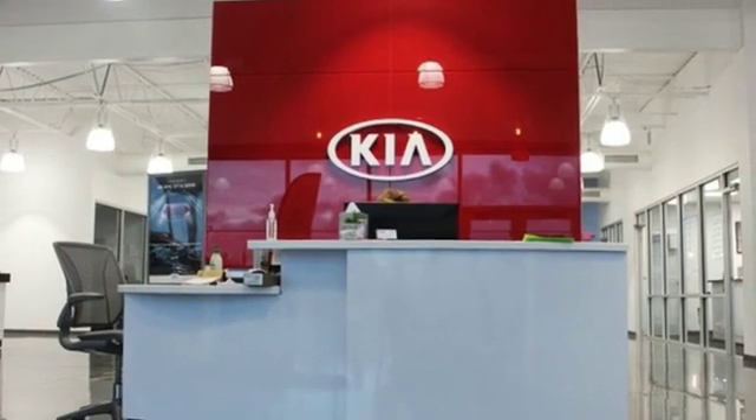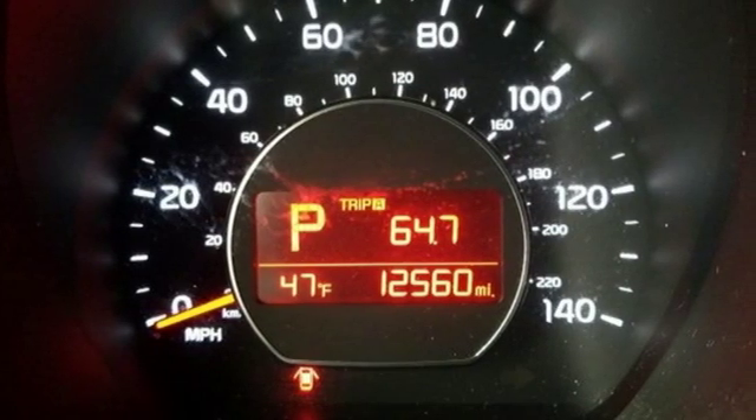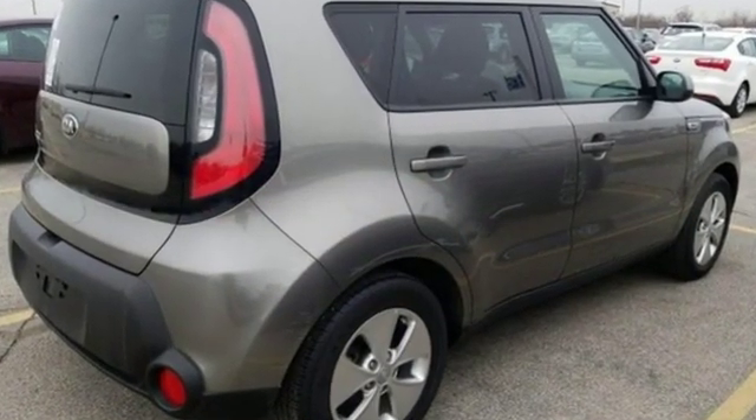Kelley Blue Book praises its modern and expressive exterior, matched by a well-appointed interior offering features not found on some midsize and near luxury models. Kia, commanding attention. Experience it for yourself today.